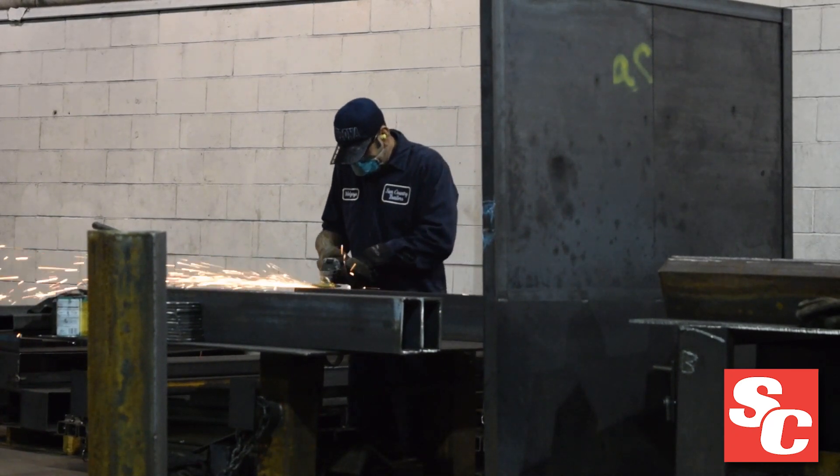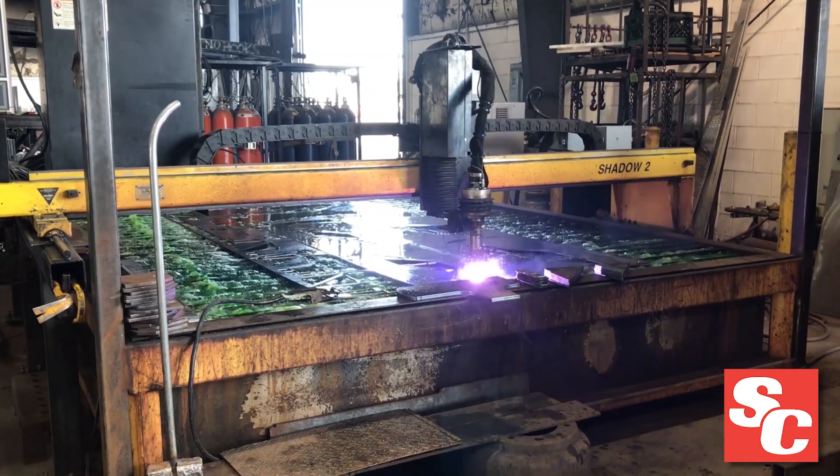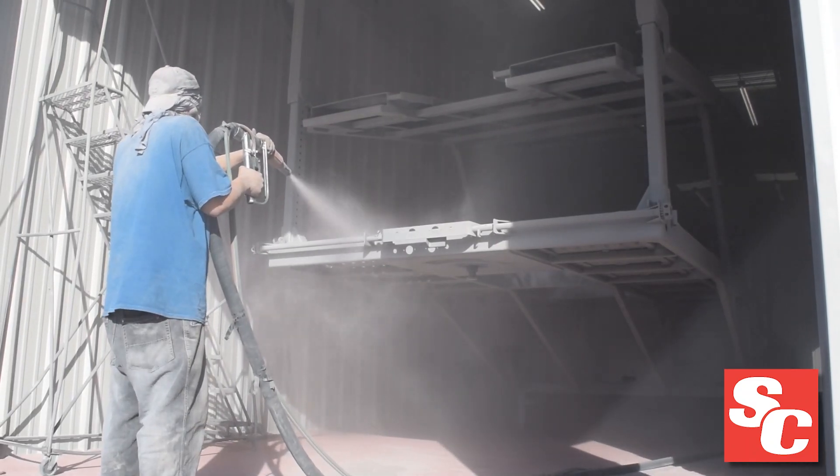Each hauler is engineered for industrial strength with a tube steel frame, precision cut parts, and a high-quality powder coat finish.